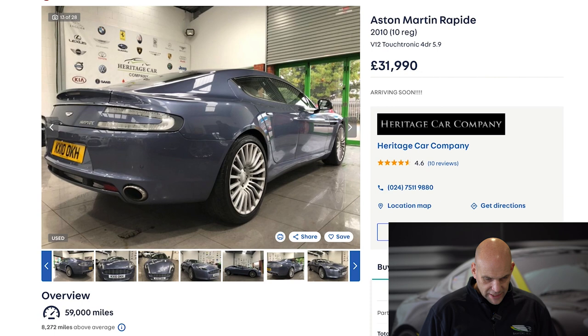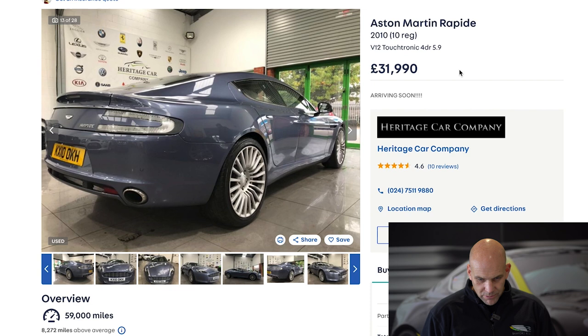Rapides are on the whole very good mechanically. They're not exact like-for-like electronic architecture compared to the DB9 — the Achilles heel of the Rapide is electrical gremlins, but normally it just needs resetting with a laptop and kicking back into life. If this car is harbouring no problems and all the wear items like tyres and brakes are good, then this really is a cracking buy at £31,990.